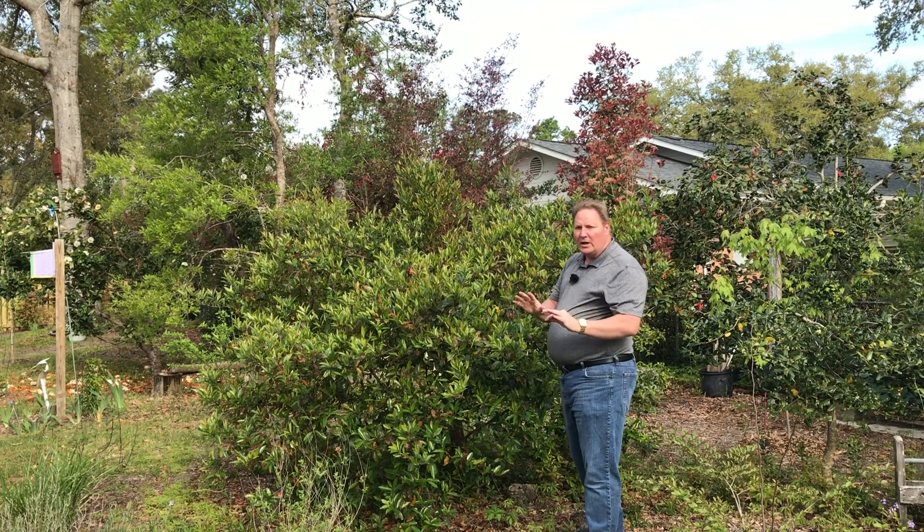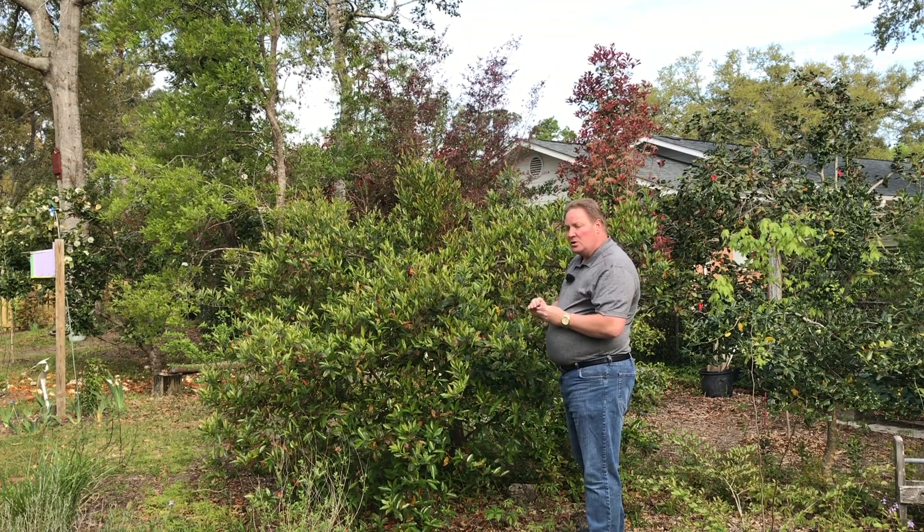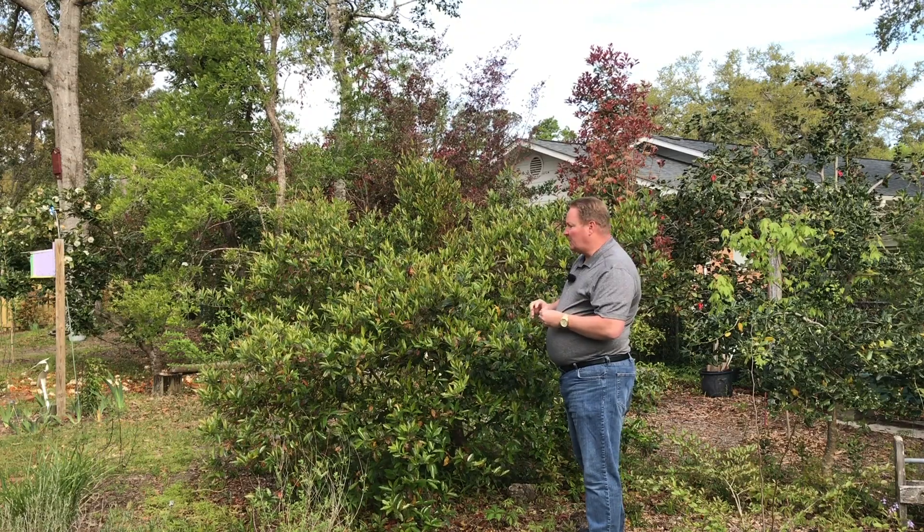But don't eat them, because they are poisonous. So is the bark and the seed of the plant. You don't want to eat the berries on this plant either.